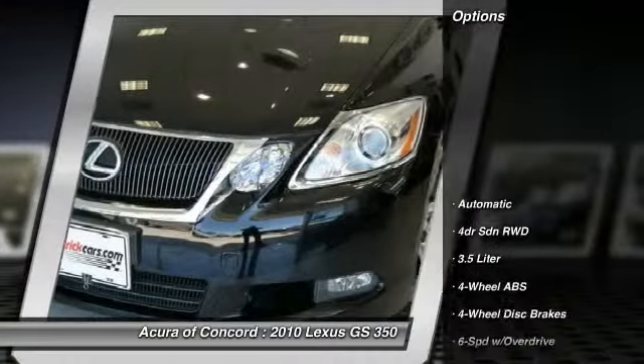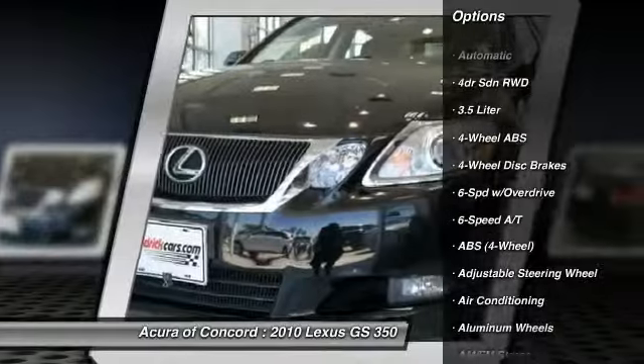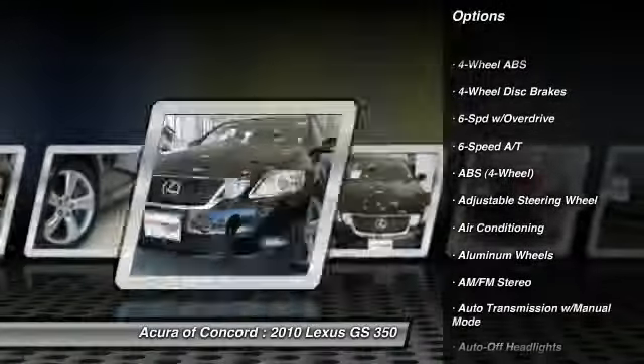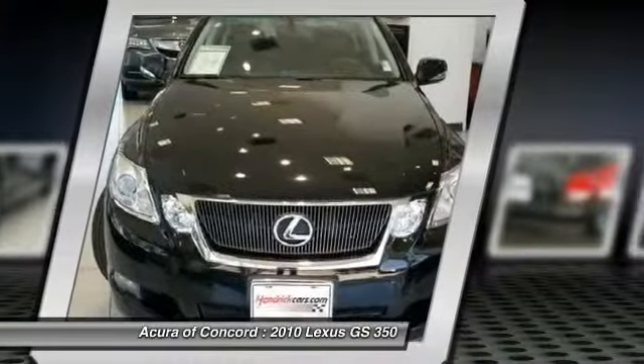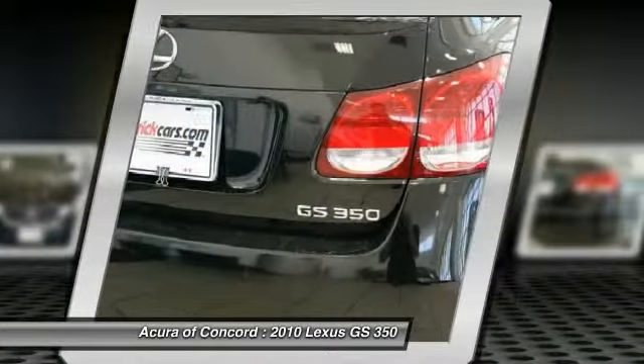Here are some of this vehicle's great options: stability control, CD changer, heated seats, navigation system, traction control, anti-lock braking system, power passenger seat, four-wheel ABS, dual airbags, and power steering.